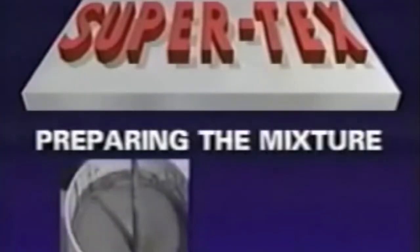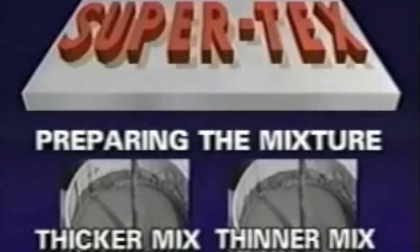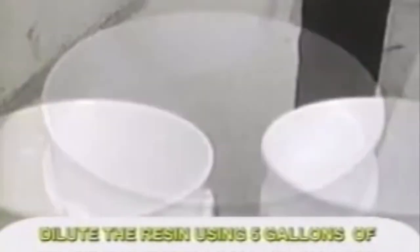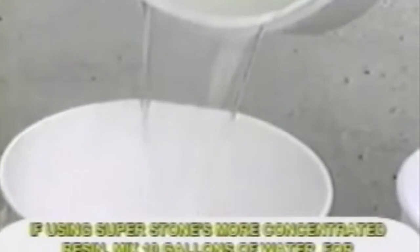You are now ready to prepare the SuperTex mixture. You will actually mix two different consistencies — a thicker mix for filling in the low spots you marked earlier and a thinner mix for the rest of the surface. First, you prepare the SuperTex resin. Unlike many other suppliers, SuperStone sends the resin in a highly concentrated form to save you unnecessary shipping charges. Dilute the resin using five gallons of water for every five gallons of resin. Or, if using SuperStone's more concentrated resin, mix ten gallons of water for every five gallons of resin. Add enough SuperTex powder to reach the consistency needed for the job at hand. Stir well using a paddle and a power drill. Fill in the low spots you marked with the thicker mixture, and trowel the surface to a smooth edge.